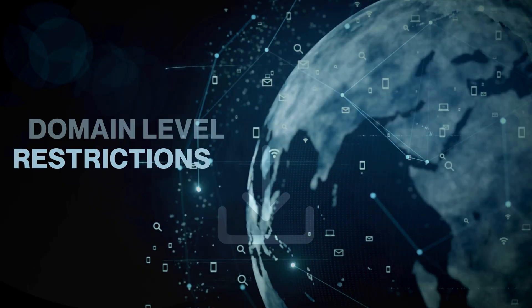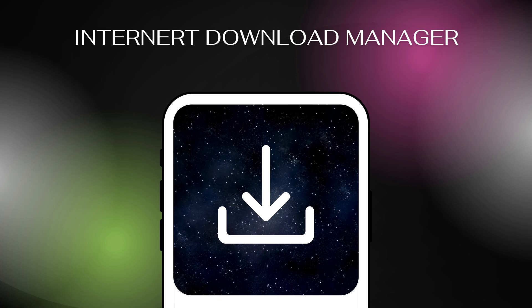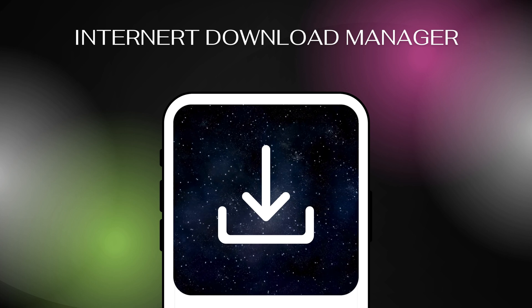Ever heard of Internet Download Manager? Tools like these can still grab your videos, leaving your hard work exposed. It's frustrating, right? All your hard work can be stolen by anyone with the right software.